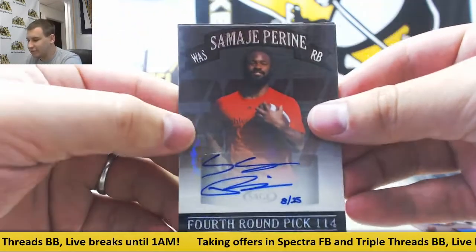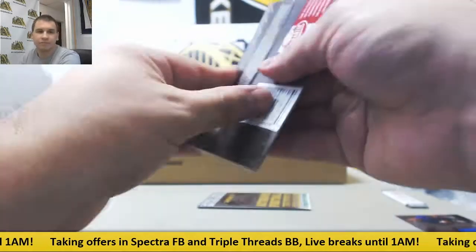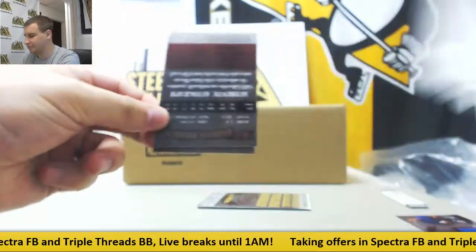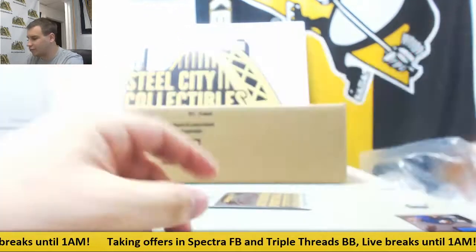Numbered 5 of 25, Samajé Pirine. Sydney Jones, base auto. Sage Autographed 2017. Numbered 5, Evan Ingram — nice one there. And Fabian Morrow.